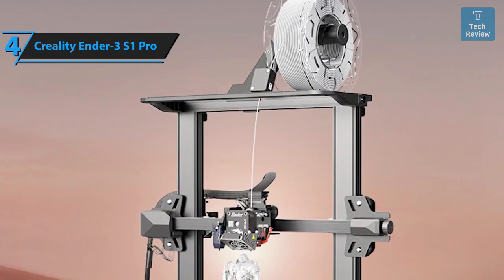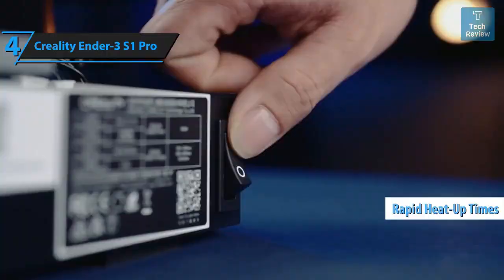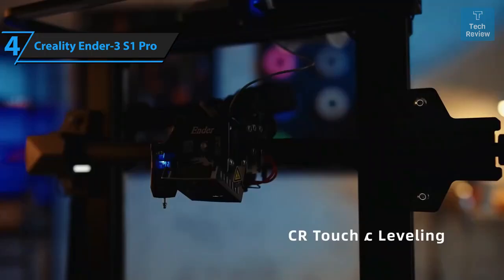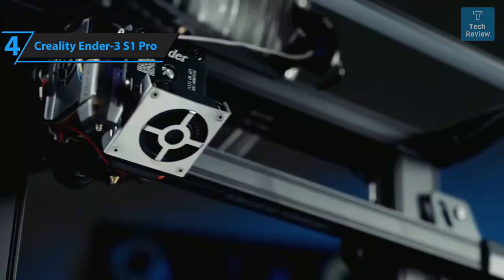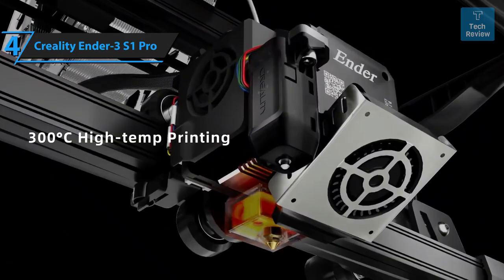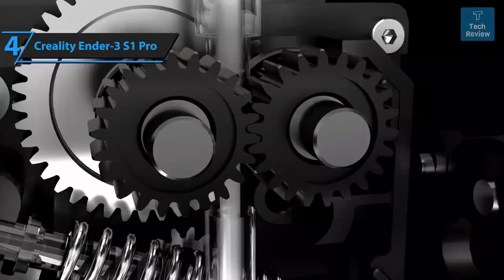The build area measures approximately 10.7 by 8.7 by 8.7 inches. Opting for a spring steel polyetheramide PEI plate, Creality ensures rapid heat-up times and excellent print adhesion. The magnetic plate can be flexed slightly to remove finished prints, eliminating the need for additional adhesives. Like the Ender 3 V2, the S1 Pro houses the power supply within the printer base and features a USB-C port and SD card slider conveniently located at the front.